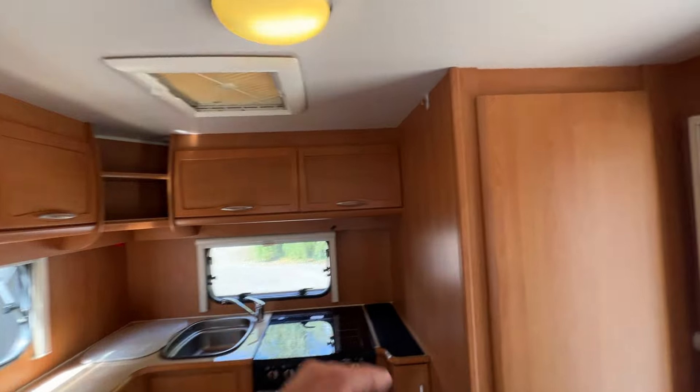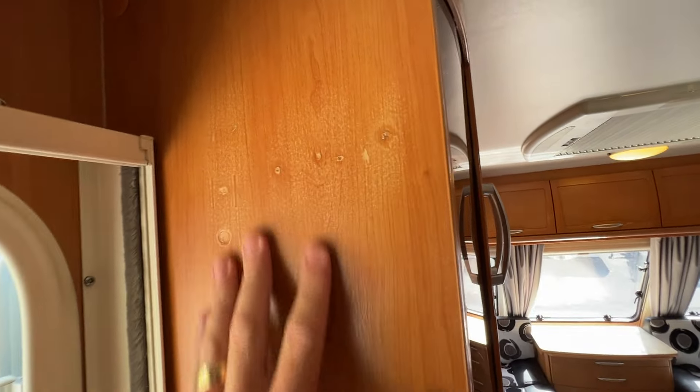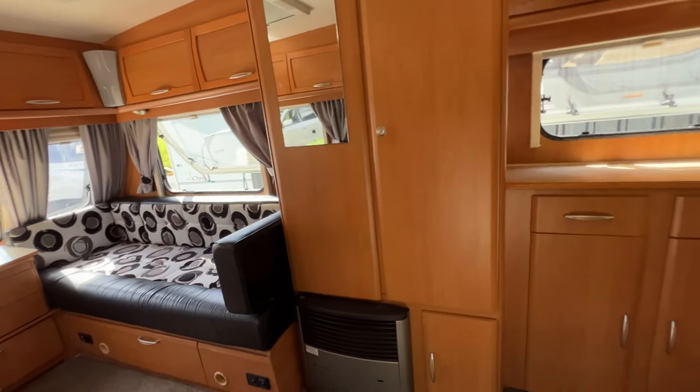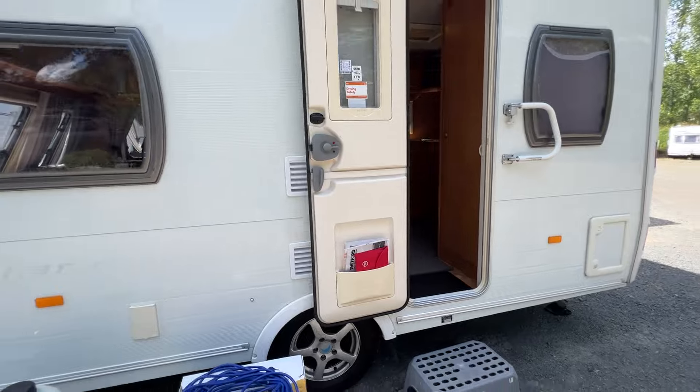There are a couple of minor marks here and there — for example, where screws used to be for a key hook — but there's very, very minor wear and tear throughout. For a 2008, this is certainly above average condition.